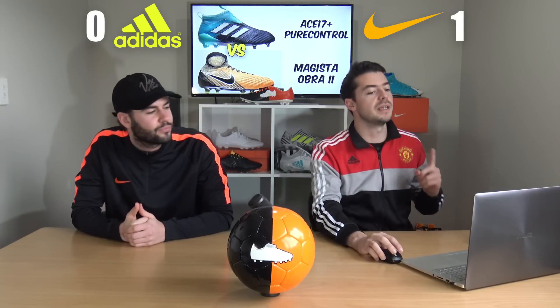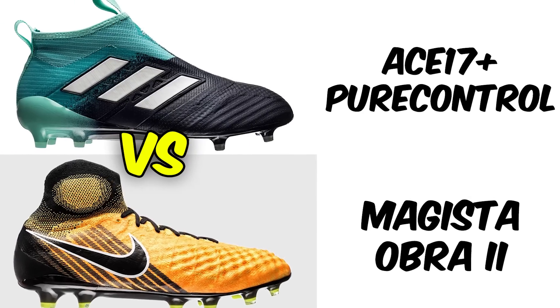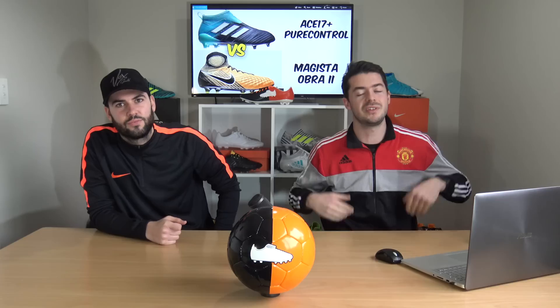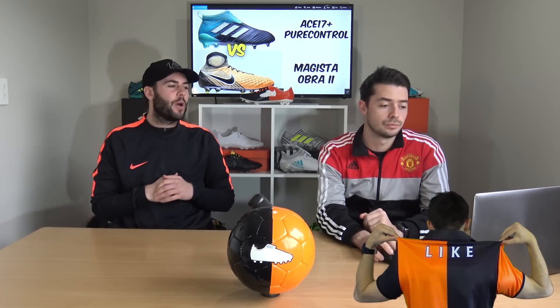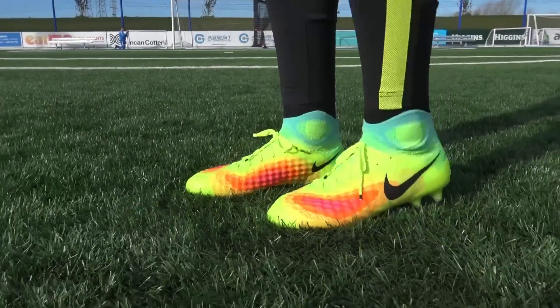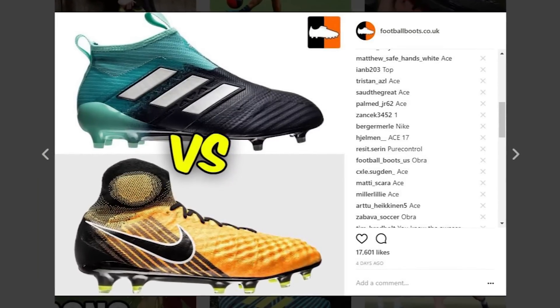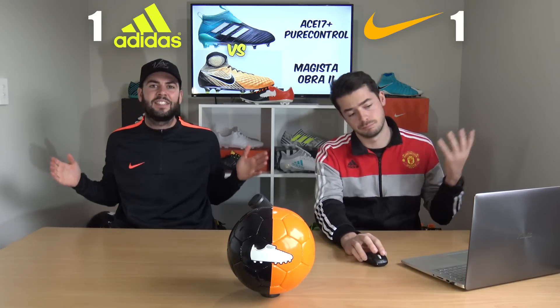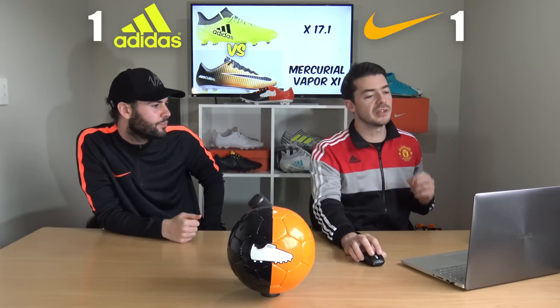Next is the ACE 17+ Pure Control Ocean Storm versus the Magista Obra 2 in the Lock and Let Loose colorway. Both are very stunning — that black and light aqua on the Pure Control looks great, and the Lock and Let Loose is a very nice boot. The votes were heavy on this one, and Nike couldn't get another win: the ACE 17+ Pure Control came out on top with 60% of the vote. It doesn't have laces, but you guys clearly think it doesn't need them.